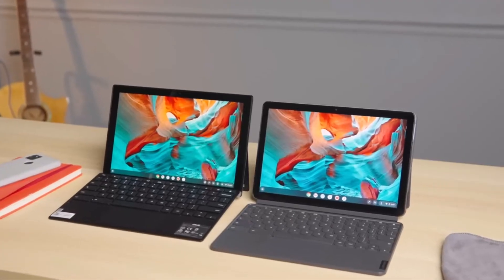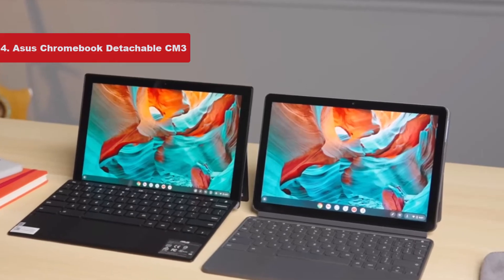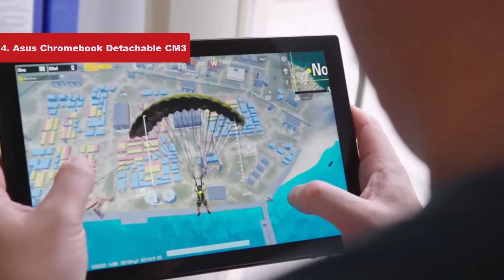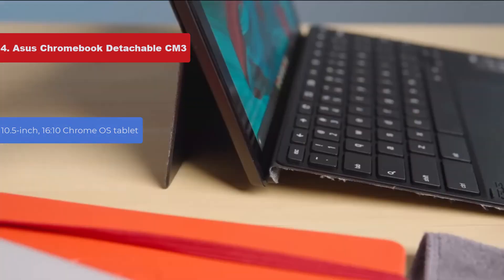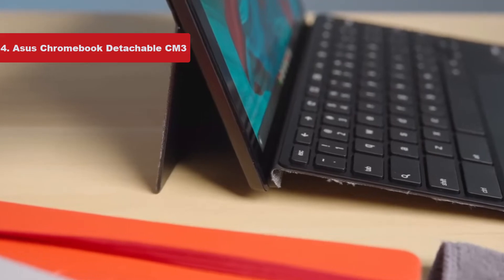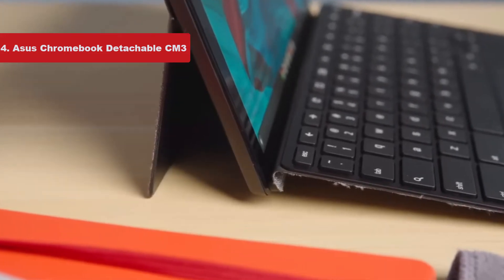Now number 4 on the list is the Asus Chromebook Detachable CM3. The Chromebook Detachable CM3 is Asus' attempt to compete with Lenovo's highly praised Chromebook Duet. Like the Duet, the CM3 is a 10.5-inch, 16:10 Chrome OS tablet with a fabric cover, a kickstand, and a keyboard that pops on and off. It's a bit more expensive than the Duet, but also has a few extra features.